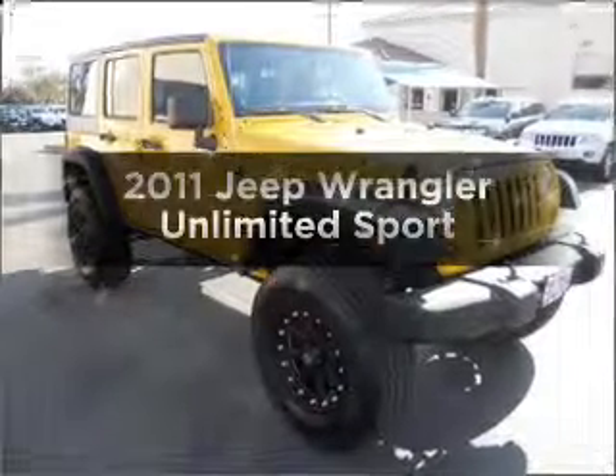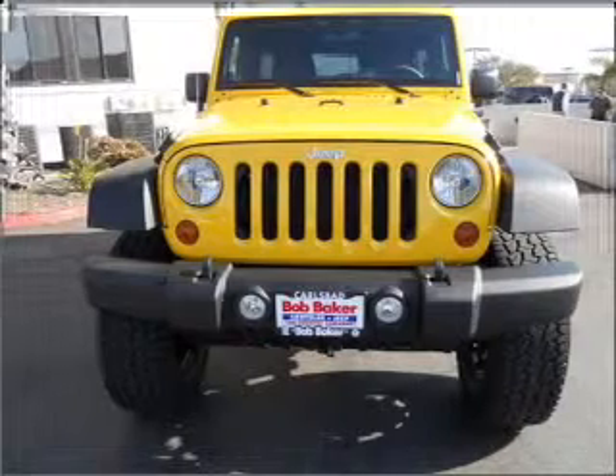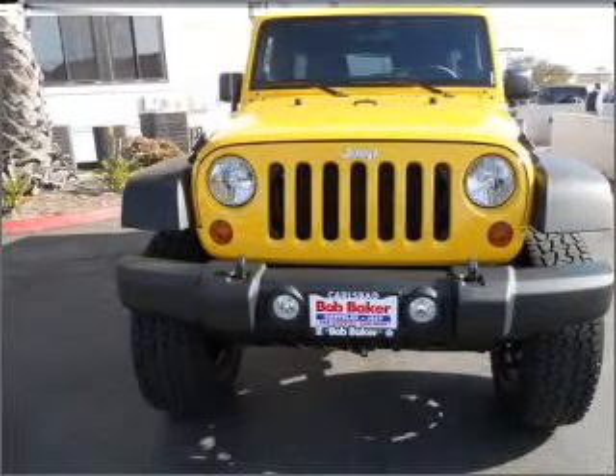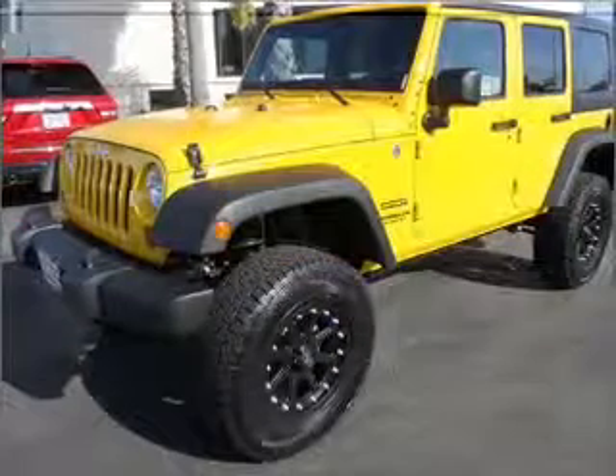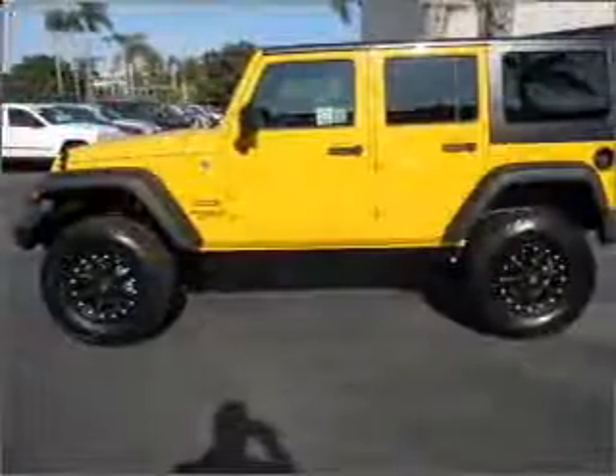Get noticed in this 2011 Jeep Wrangler Unlimited. If you're looking for a first-rate auto, this one could be yours today. With a reliable six-cylinder engine connected to a smooth shifting transmission, you will appreciate the safety feature of anti-lock brakes.